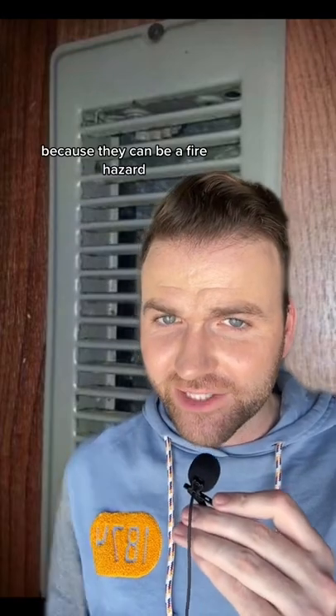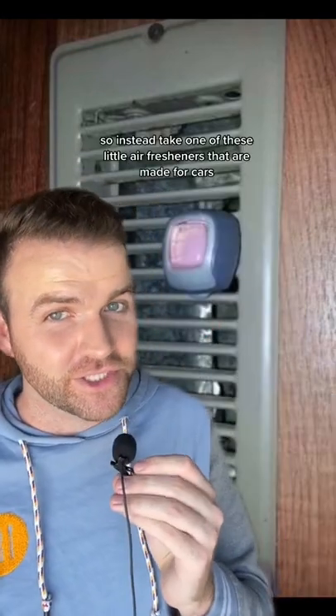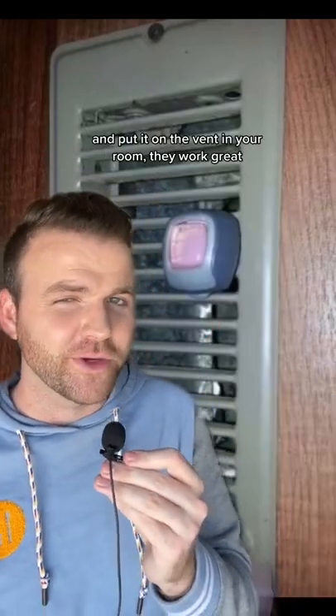A lot of schools don't allow plug-in air fresheners because they can be a fire hazard. Instead, take one of these little air fresheners that are made for cars and put it on the vent in your room. They work great.